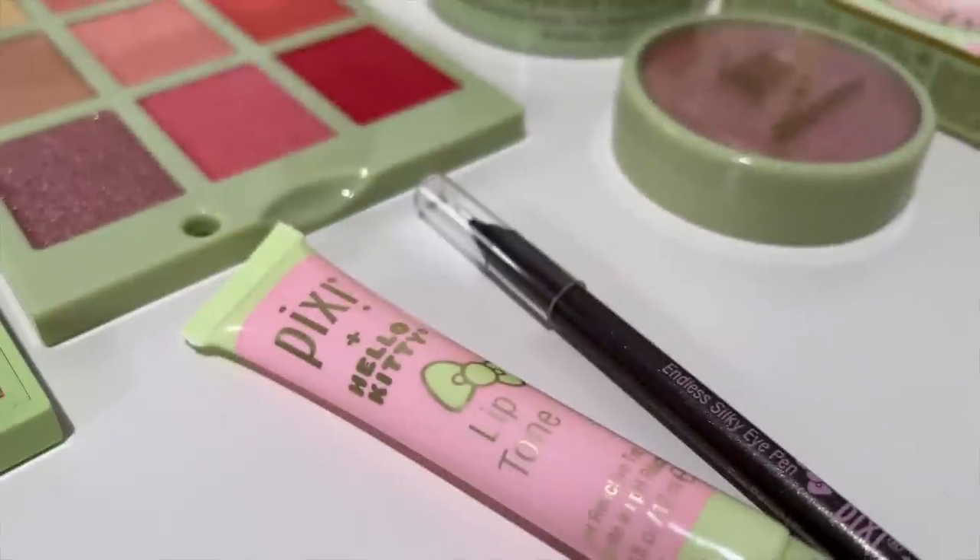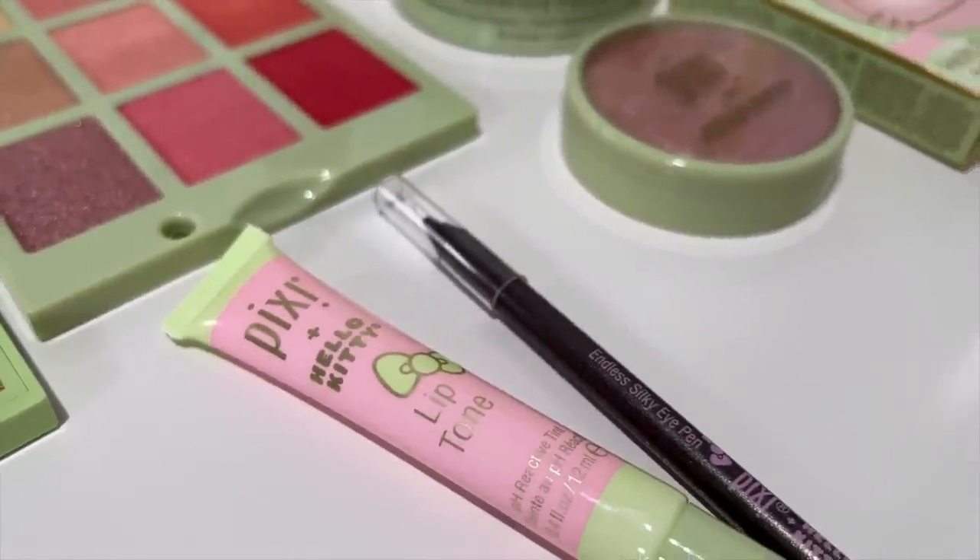In this camera you can't really see how beautifully multifaceted some of these pigments are, but I'll show you a close-up. This purple here — it's not a flat purple, there are so many different colors that the naked eye doesn't even catch. I'm really excited about this. I feel like it's a neutral but glamorous dressed-up palette, especially for Pixie, but it makes sense because it's in collab with Hello Kitty. $22 for this. Last but not least we've got the Lip Tone, a pH reactive tint for the lips at $8. And the Silky Eye Pen for $12 in a new shade called London Fog — I love the formula on these Pixie Eye Pens, so smooth, rich and pigmented.